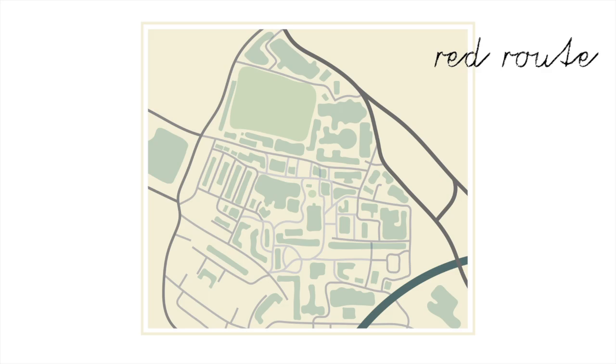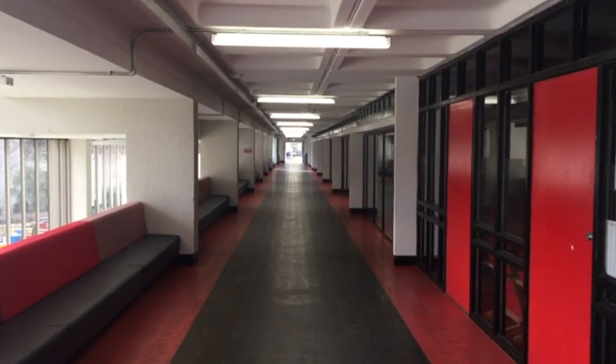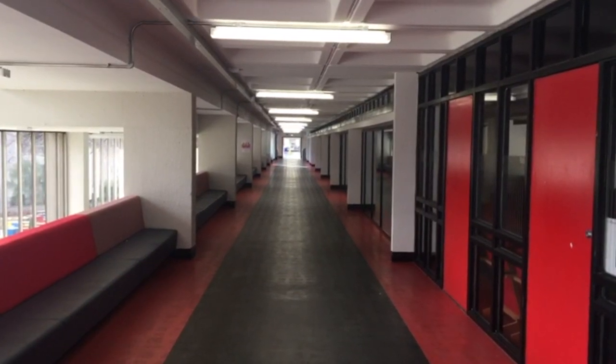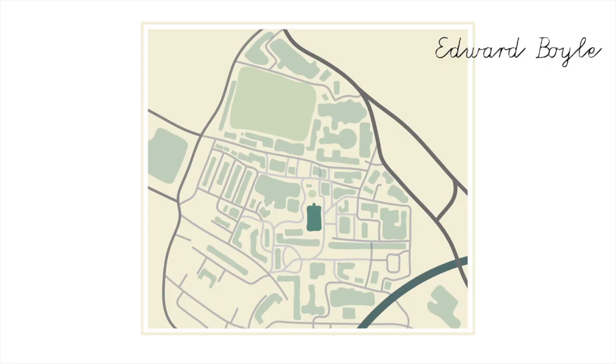Red Route is one of my favourite bits of campus. They call it the North-South Access Route but basically it's just a big red corridor and it links the 10th floor of some of the major buildings. We'll come back to this in a moment but right now you're seeing it from inside Edward Boyle.